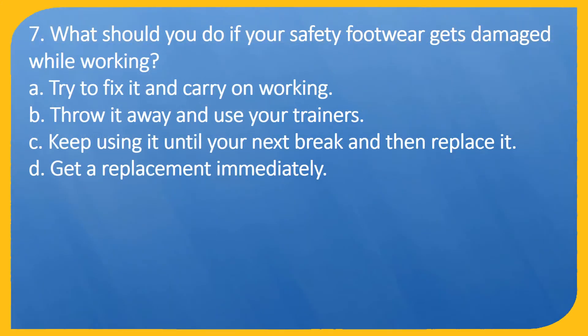Question 7. What should you do if your safety footwear gets damaged while working? A. Try to fix it and carry on working. B. Throw it away and use your trainers. C. Keep using it until your next break and then replace it. D. Get a replacement immediately.